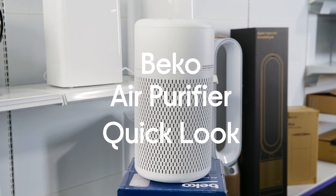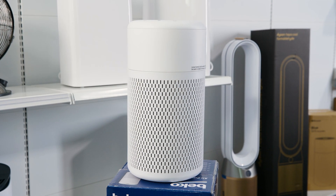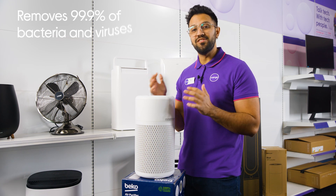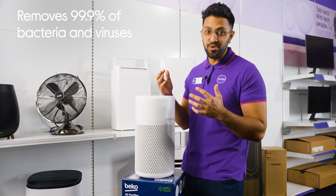Let's take a look at the Beko Air Purifier. Breathe cleaner air thanks to the Hygiene Shield technology, which removes 99.9% of bacteria and viruses floating around your home.